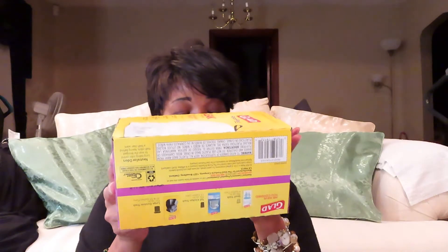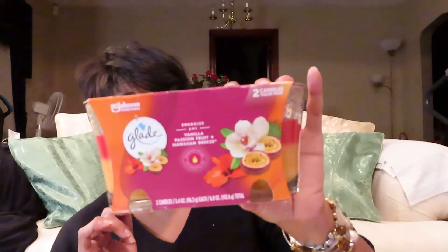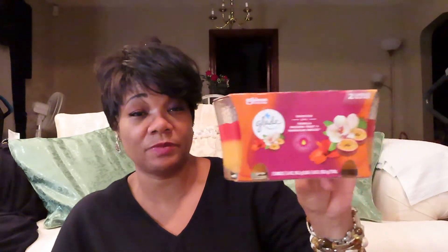From the Family Dollar store I got some Glad Flexible Force leak-proof trash bags. Then I got two candles — this is Glad Vanilla Passion Fruit Hawaiian Breeze. I cannot wait to light these up, they're really gonna smell good. These were two for five dollars from Family Dollar.